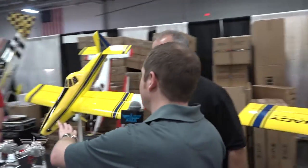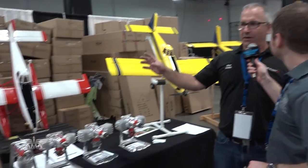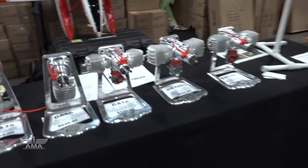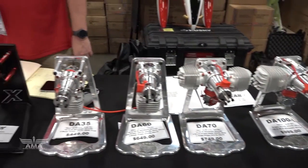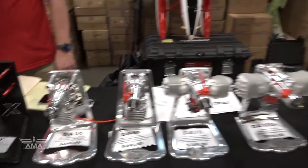It looks like we've got a great lineup of engines here and some other airplanes down the table. We're selling Desert Aircraft engines as well as our X-Power electric motors. These electric motors are designed specifically for our planes but can be used in other applications. We have a good relationship with DA — DA couldn't make it to this show, so we're happily selling their motors for them. Everybody's happy they can get some DA engines here.